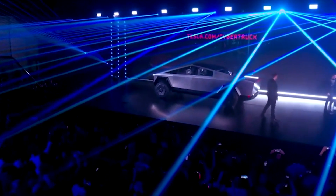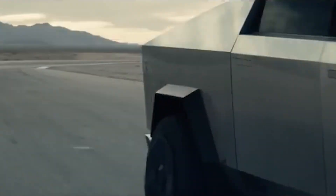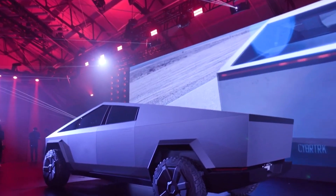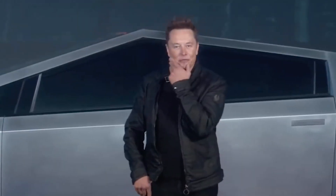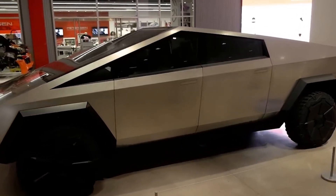After an eagerly anticipated wait since its groundbreaking unveiling in 2019, the awe-inspiring Cybertruck is finally gearing up for production this year. This revolutionary electric pickup is poised to not only disrupt the electric truck market, but also send shockwaves through the entire traditional truck industry. Tesla's visionary CEO Elon Musk has tantalized us with glimpses of what this extraordinary machine has in store, from boasting about its ability to temporarily transform into a waterborne vessel to showcasing its rear-wheel steering.